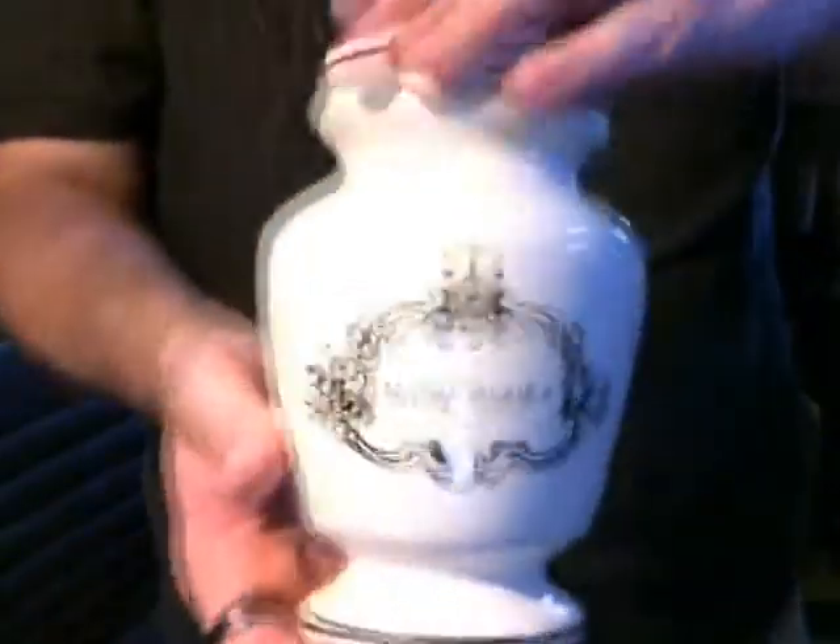Hey, I found something else — fantastic, right? Look that up. It's basically poison. Mind you, there's nothing inside of it.